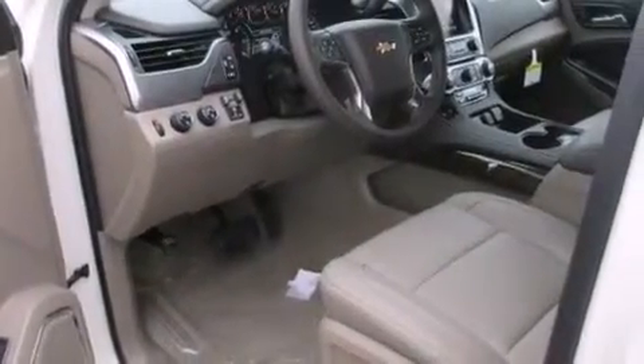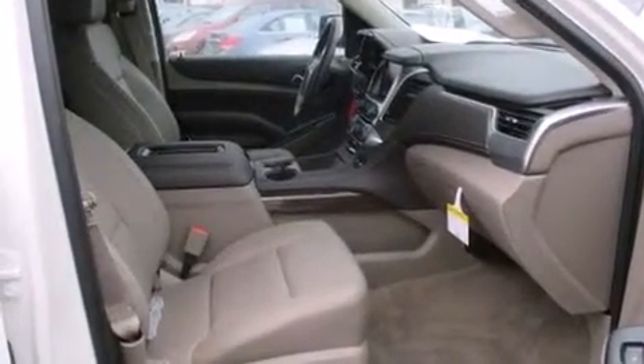Features include a rear-view camera, a premium audio system, a limited-slip differential, a CD player, leather seats, and rear curtain airbags.